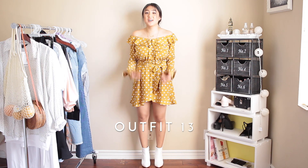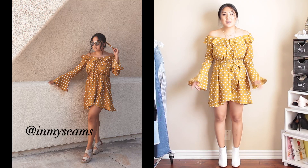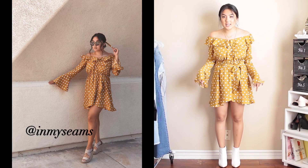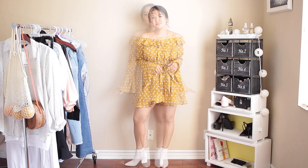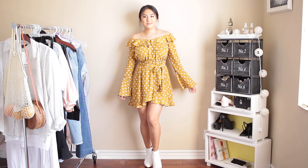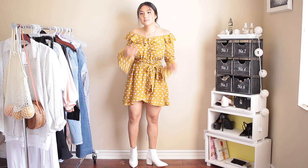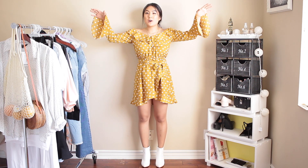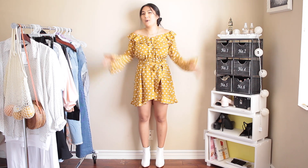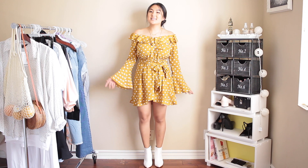Here is the next outfit — you guys have already seen this dress on my Instagram. I paired it before with some wedges, but today I'm pairing it with these Boohoo pointed white boots. I love this look so much. I love white boots and I didn't know I needed them until I had them — they go with so many things. I can't raise my arms much more than halfway with this outfit, but I love it.